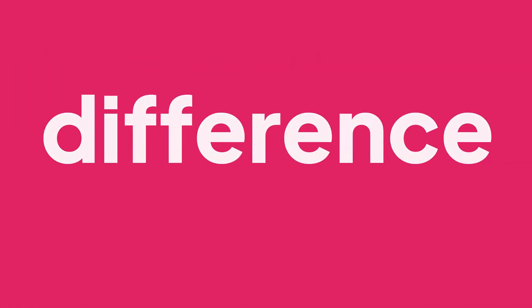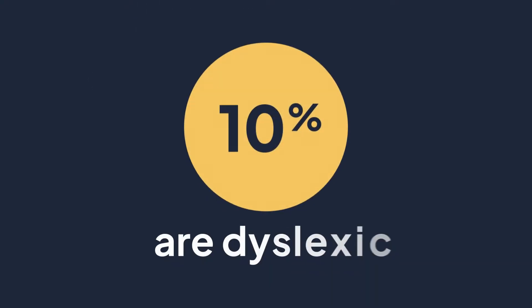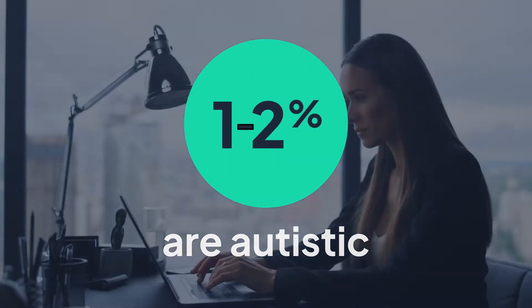In fact, small changes can make a big difference. Up to 1 in 5 people are thought to be neurodivergent. 10% are dyslexic, 5% are dyspraxic, 4% have ADHD, and 1–2% are autistic.